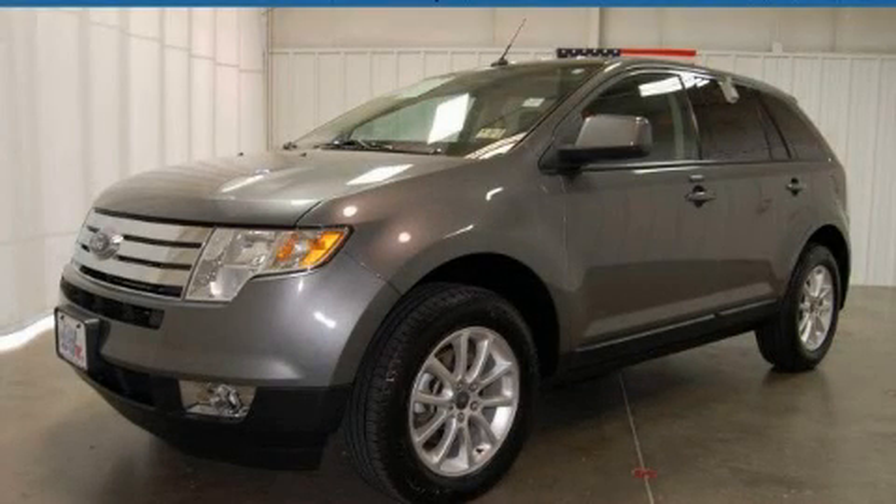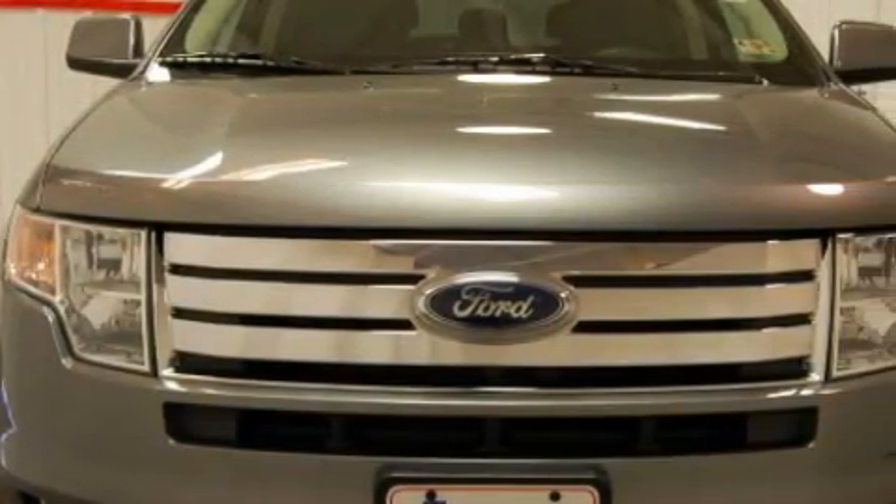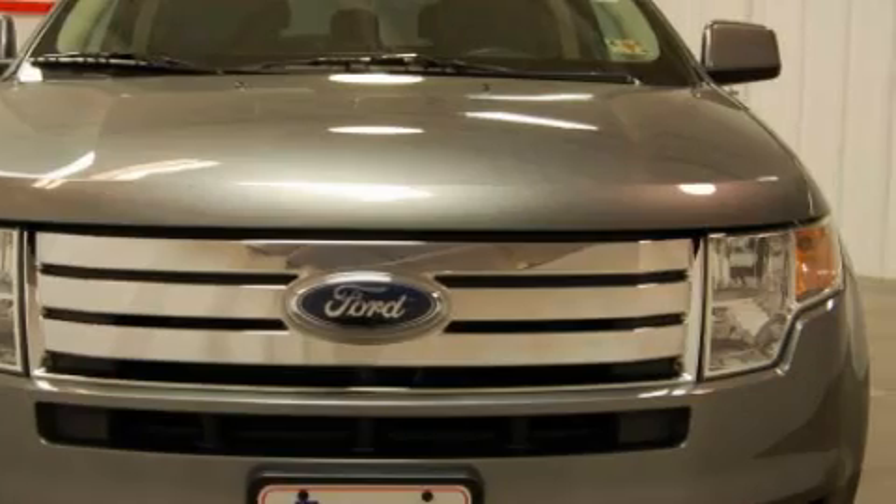This is a certified pre-owned 2010 Ford Edge. Plenty of space for what you need. It has a 3.5 liter 6-cylinder engine and a 6-speed automatic transmission.